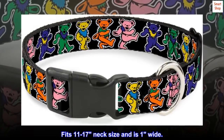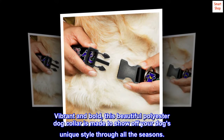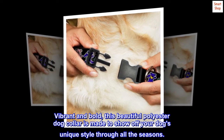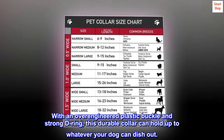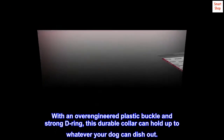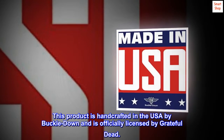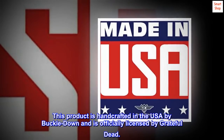Fits 11 to 17 neck size and is one inch wide. Vibrant and bold, this beautiful polyester dog collar is made to show off your dog's unique style through all the seasons. With an over-engineered plastic buckle and strong D-ring, this durable collar can hold up to whatever your dog can dish out. This product is handcrafted in the USA by Buckle Down and is officially licensed by Grateful Dead.